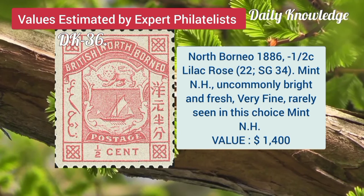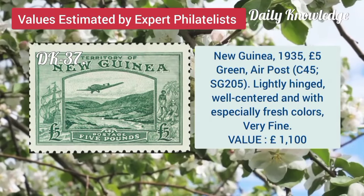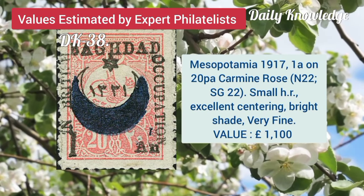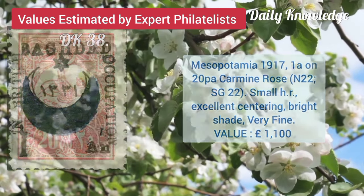North Borneo, 1886, half sea on lilac rose, mint never hinged. New Guinea, 1935, 5-pound grain air post, lightly hinged and well-centred. Mesopotamia, 1917, 1A on 20P, carmine rose, small hint remnant and excellent centering.